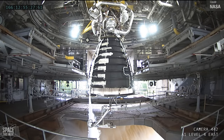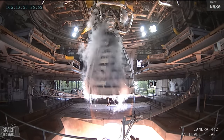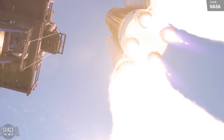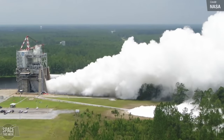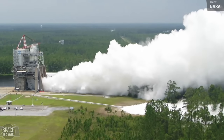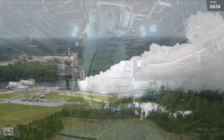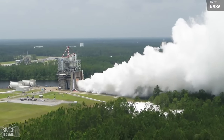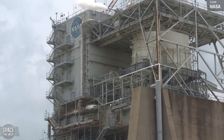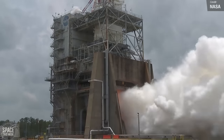NASA successfully completed its second-to-last hot fire on the 15th of June, as part of a key series of tests to certify production of its upgraded RS-25 engines for the SLS rocket. These engines will play a crucial role in powering future Artemis missions to the moon. Over 800 employees and family members gathered at the Fred Hayes Test Stand at NASA's Stennis Space Center near Bay St. Louis, Mississippi, to witness the event, which marked the 11th out of a total of 12 tests. The final test, scheduled for the 22nd of June, will set the stage for Aerojet Rocketdyne to manufacture new RS-25 engines beginning with Artemis V. During last week's test, operators powered the RS-25 engine for over 8 minutes — aligning with the time needed to launch SLS — and tested it up to 113% power, surpassing the required 111% to provide an additional margin of safety.